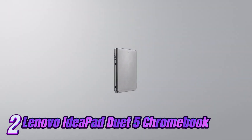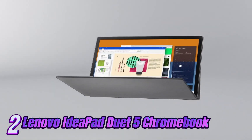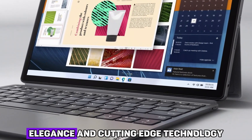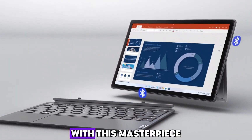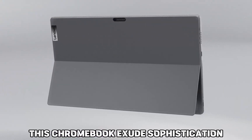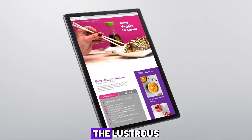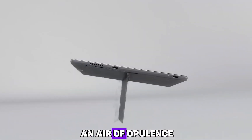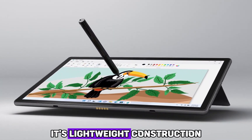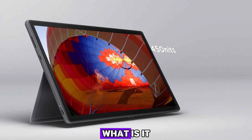Number 2: Introducing the epitome of luxury and performance — the Lenovo IdeaPad Duet 5 Chromebook touchscreen laptop. Immerse yourself in a world of unparalleled elegance and cutting-edge technology with this masterpiece. Crafted with precision, this Chromebook exudes sophistication with its sleek and slim design. The lustrous midnight blue finish adds an air of opulence, making a bold statement wherever you go. Its lightweight construction ensures effortless portability, allowing you to carry it with grace and style.